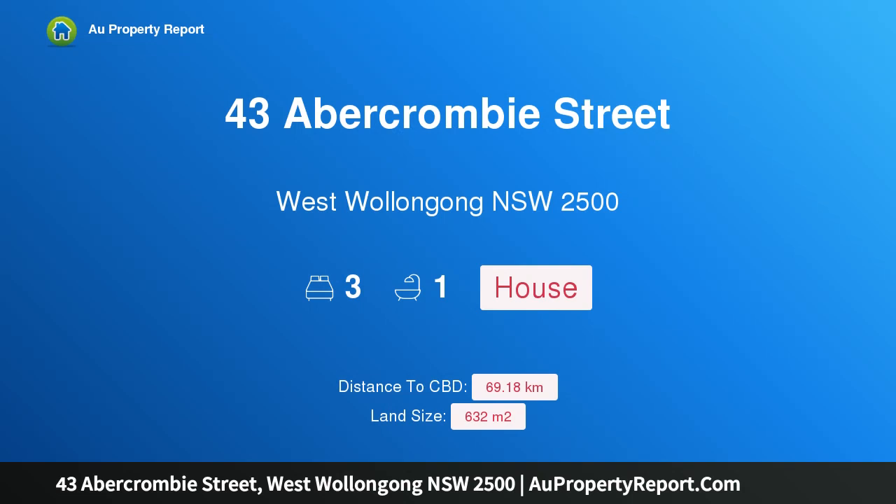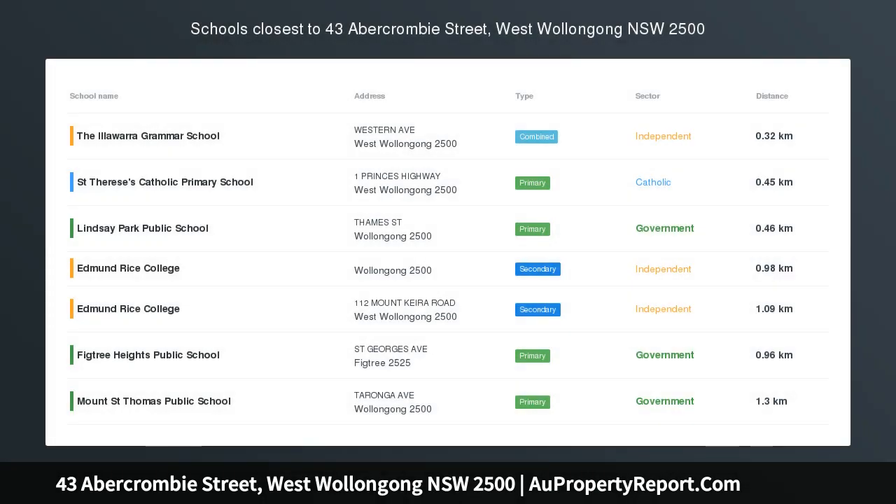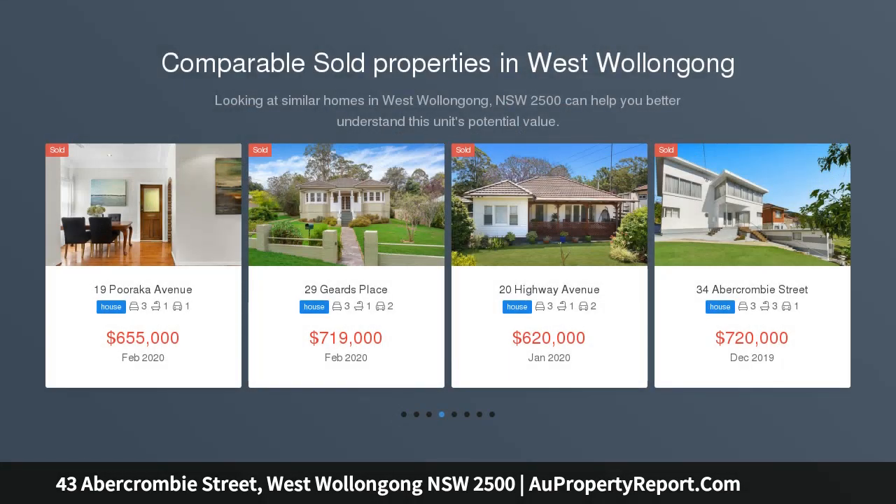Hi, I am glad to introduce property 43 Abercrombie Street, West Wollongong, New South Wales 2500, option unless sold prior.